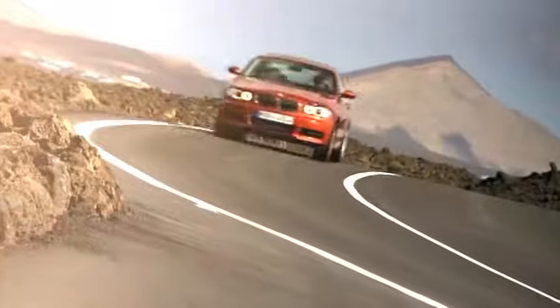Chapman BMW takes great pride in the product we represent and was awarded the prestigious Center of Excellence Award by BMW USA.